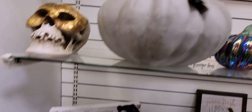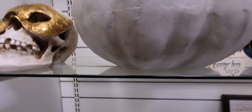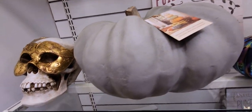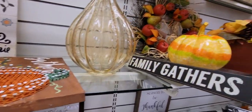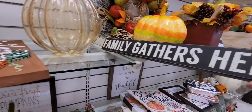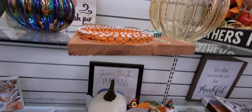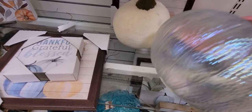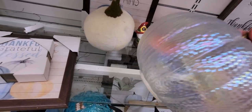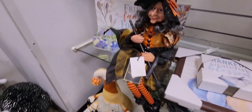Over here, this huge pumpkin is massive — I can barely lift it — and it's $29.99. There are nice "Family Gathers Here" signs for $5.99. And one of those lighted pumpkins — I actually bought one — they're $16.99 and they light up so beautifully.